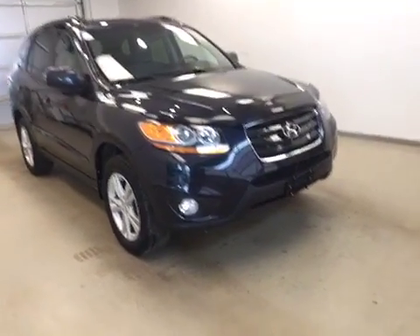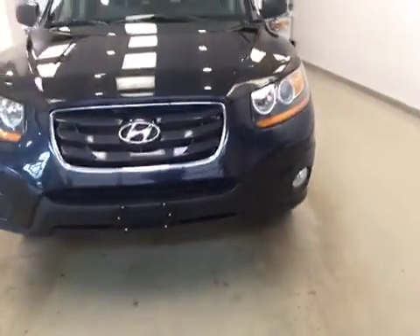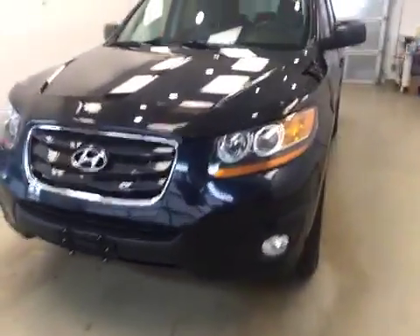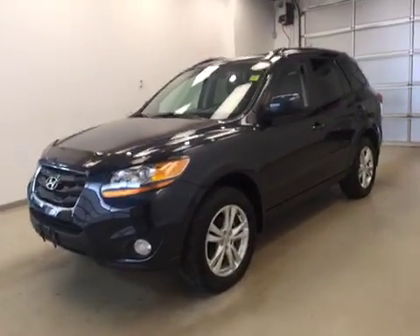Once again, stock number 167597. This is a 2011 Hyundai Santa Fe all-wheel drive and our color is blue.